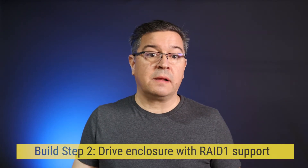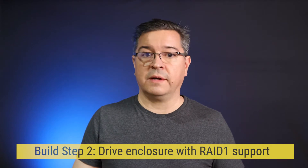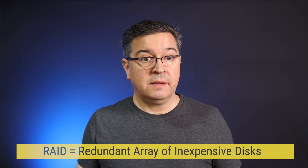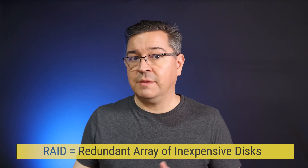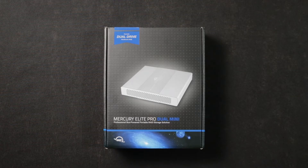Next, we need an enclosure that supports at least two disks in a RAID 1 configuration. RAID stands for Redundant Array of Inexpensive Disks, and it's the key technology in my system for protecting you from hard drive failures. Here's a RAID 1 enclosure I got off Amazon for this demo — it's the least expensive one I could find that uses a USB-C connection and is compatible with Macs. You don't have to use this particular hardware; there are alternatives I'll talk about later, but this will work and it's relatively cheap.